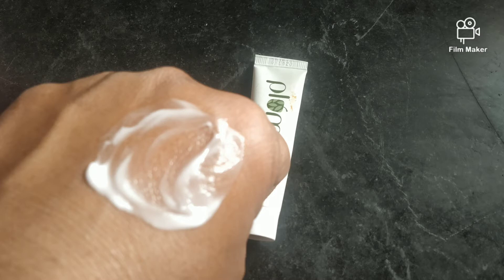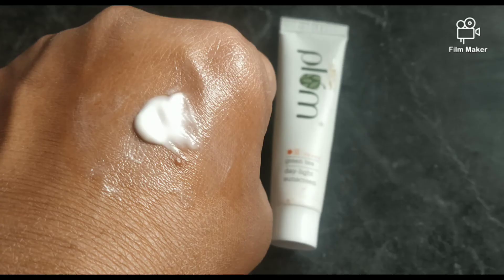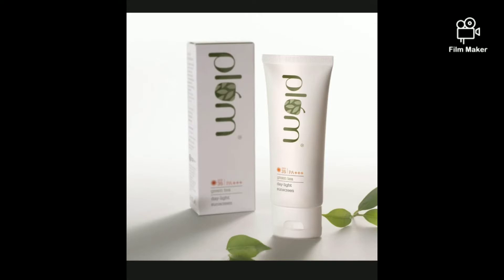It is a very lightweight ultra gel, and the best thing is that you can apply it under makeup. If you have dry skin and are looking for a good sunscreen, this is a very, very good option.